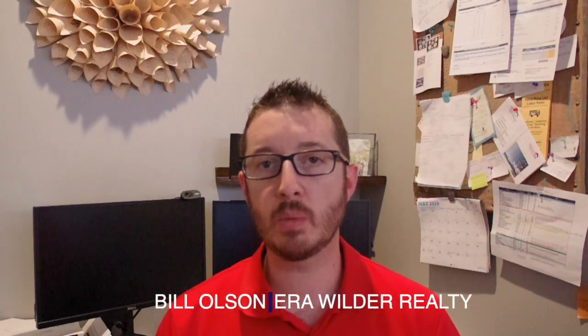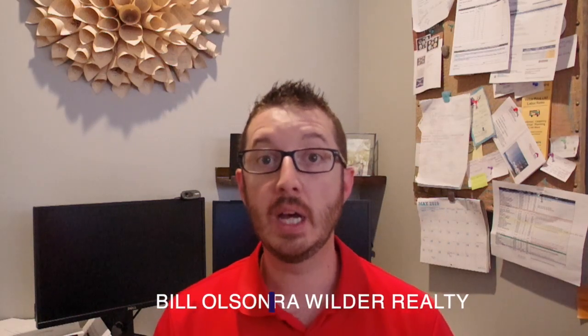Hi, I'm Bill Olson with ERA Wilder Realty in Charleston, South Carolina, and today we're going to be talking all about house hunting.